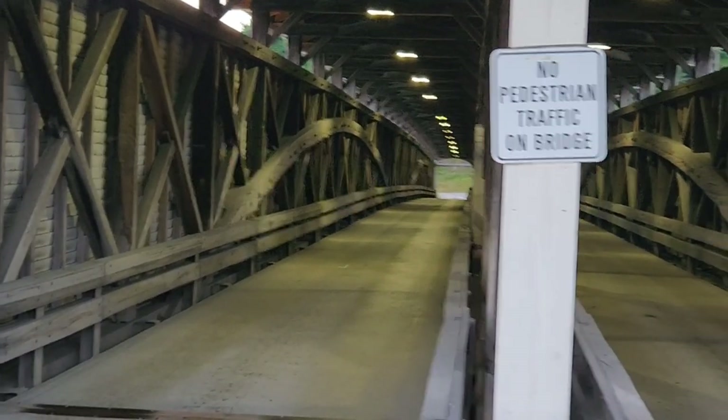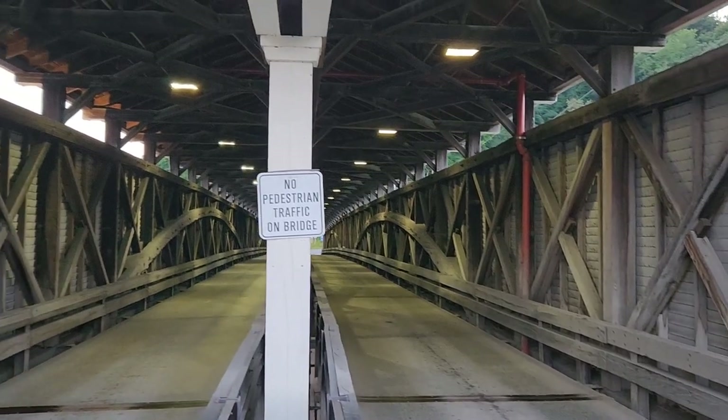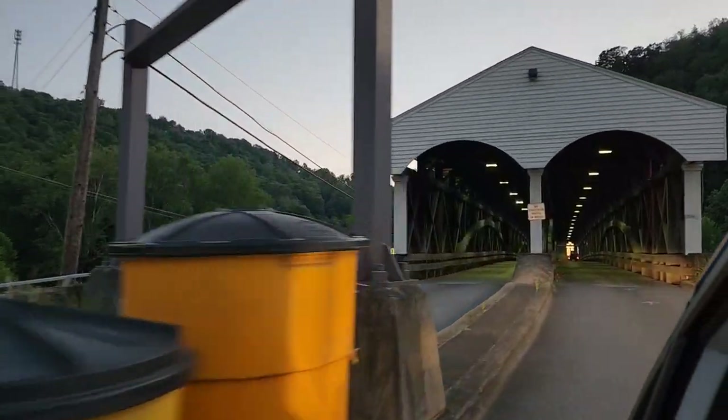It's well lit, so I'll be able to take a drive through and give you a good look inside. Let's take a drive — I'll show you the inside, the double arch span.